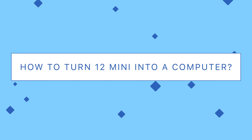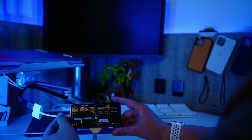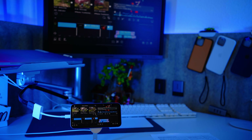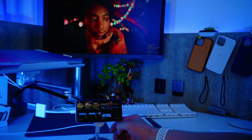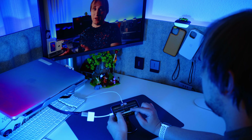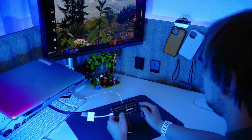This leads us to the next question: how to turn the 12 mini into a computer? In order to edit my previous video on this small guy, I decided to connect the phone to an external screen. We can use a lightning to HDMI adapter to make it work, and LumaFusion can actually output the video to the screen while the timeline remains on the phone. This may be useful because it splits the workflow — the viewfinder is on the screen and the timeline is in your hands.